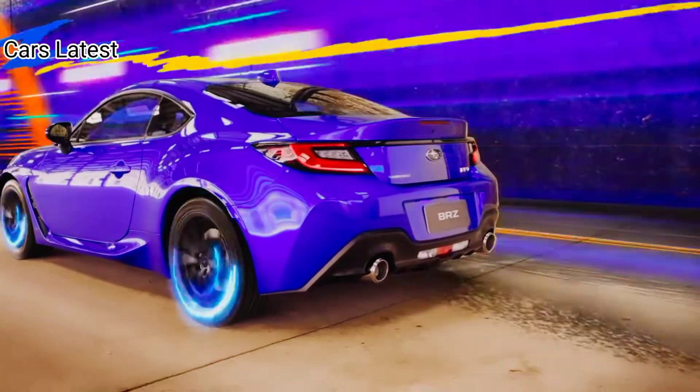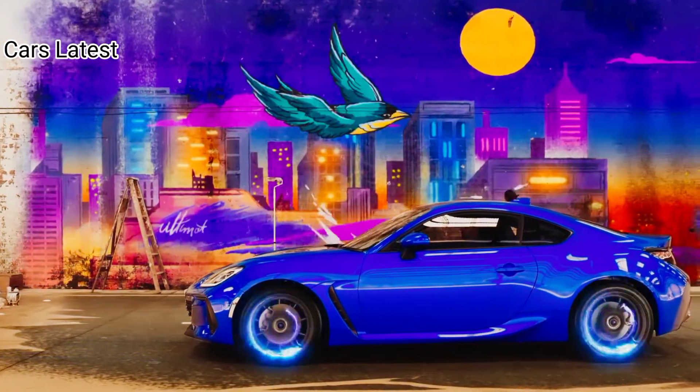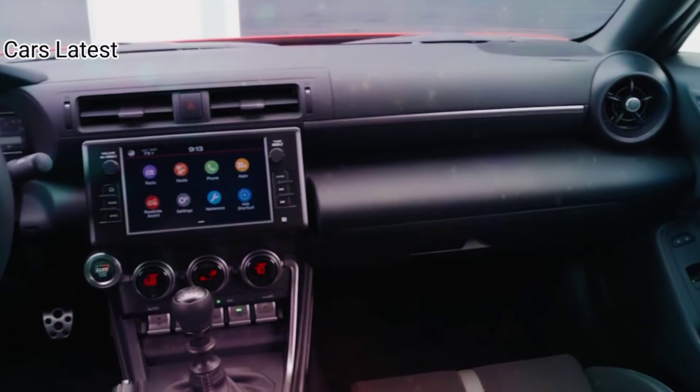Inside, there's a 7.0-inch digital instrument panel and an 8.0-inch infotainment display. Dual-zone climate control is standard. All models have black upholstery with red stitching, and leather covers the steering wheel, gear shift boot, and parking brake boot.